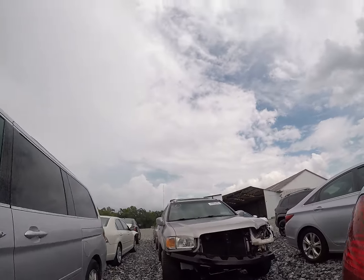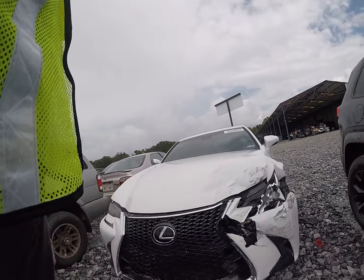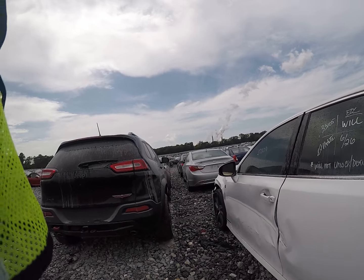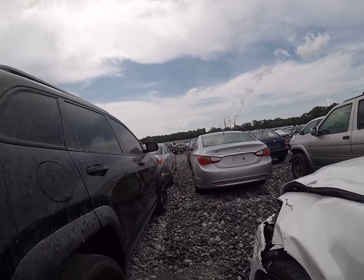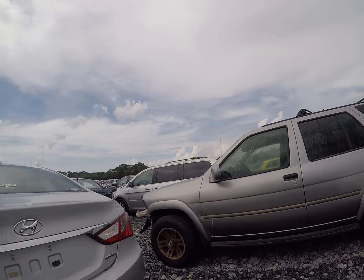Oh, we got a nice new Lexus here — F-Type or F-Sport. Will not unlock, dead. I can't get inside of it. Looks like a '17 or '18.